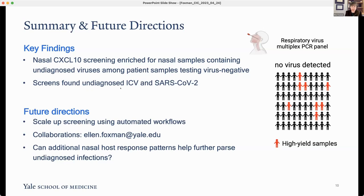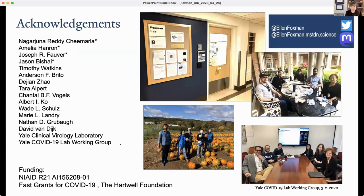To summarize: we used a single biomarker of the nasal mucosal response to viruses to enrich for samples containing undiagnosed viruses, using patient samples that tested virus-negative. These screens diagnosed an undiagnosed case of influenza C virus as well as four undiagnosed cases of SARS-CoV-2 that were epidemiologically significant. Going forward, we'd like to scale up screening by making workflows more automated, collaborate with people who have samples from different geographic regions, and use nasal immunophenotyping to further parse undiagnosed infections.